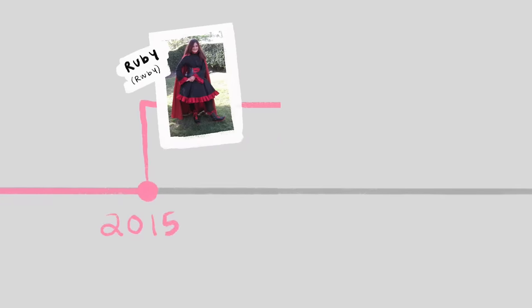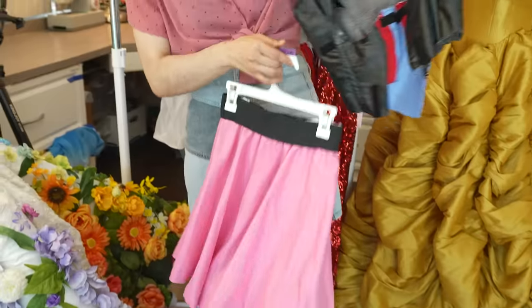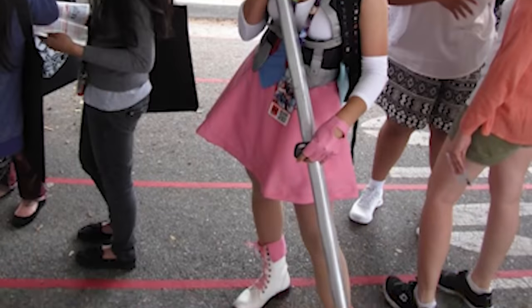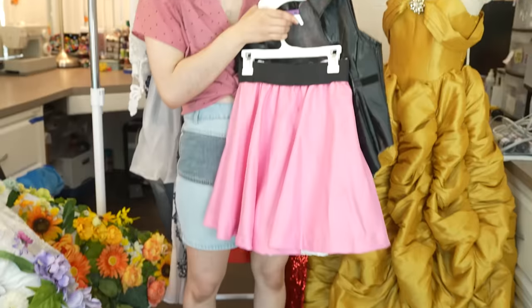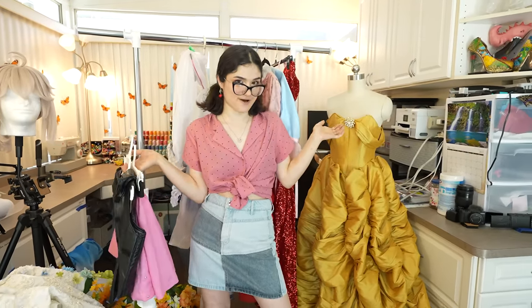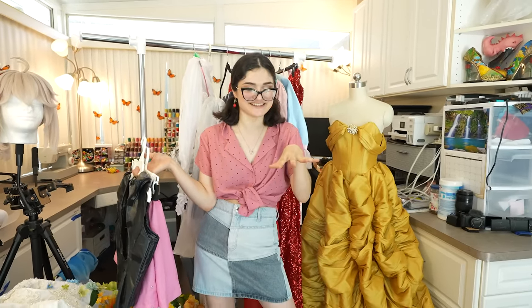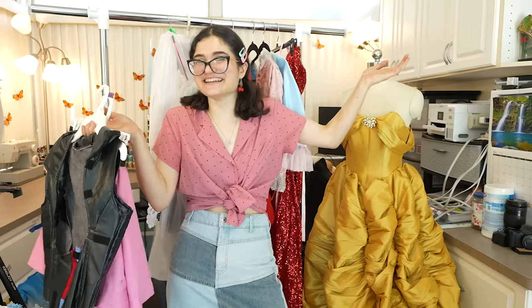On to 2015! I started getting more into cosplay and made my first couple cosplays to wear to conventions, mostly from the show RWBY. This is Nora and some of her pieces. If you're wondering why my username is CrescentShay — I started my cosplay account when I was cosplaying Ruby, and Ruby Rose's weapon was called Crescent Rose. So my original tag was Crescent Rose Cosplay and eventually changed to CrescentShay. That's where the Crescent came from!